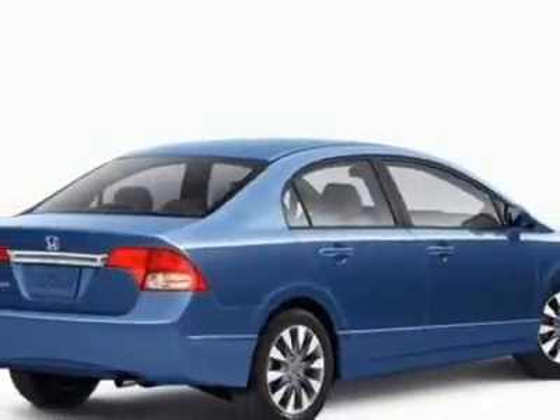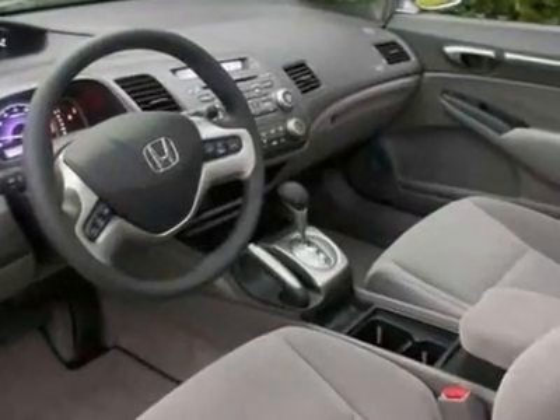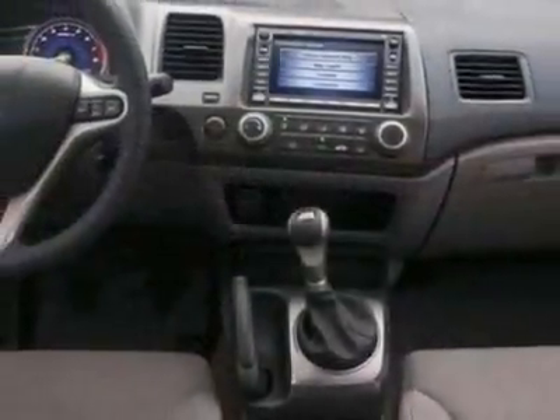This vehicle gets 25 miles per gallon in the city and 36 on the highway. This Civic Sedan boasts a 1.8 liter inline 4 engine and has a 5-speed automatic transmission. Additional options for this vehicle include power steering,